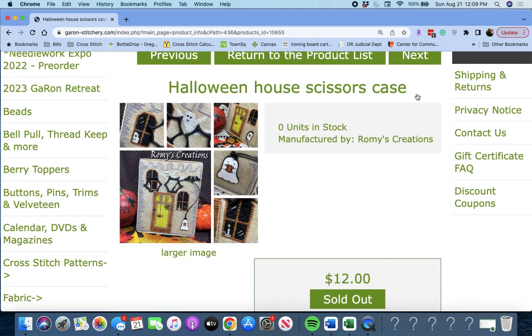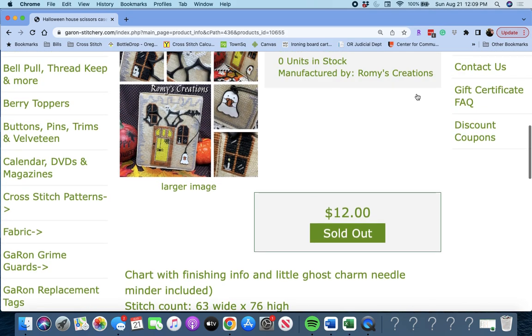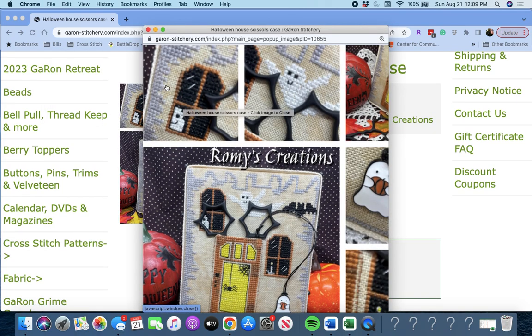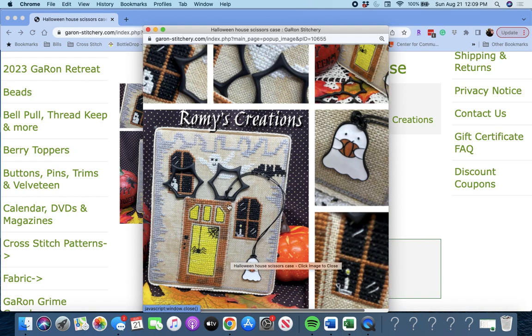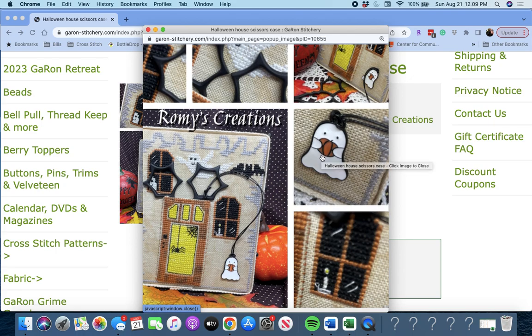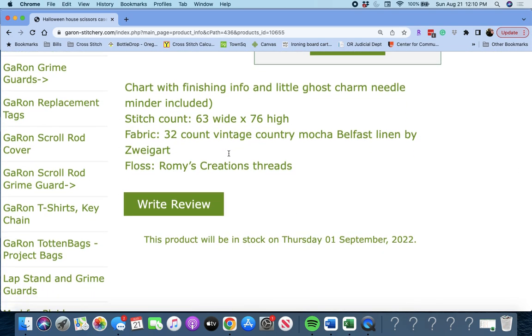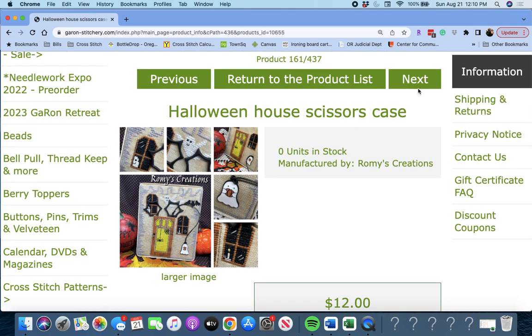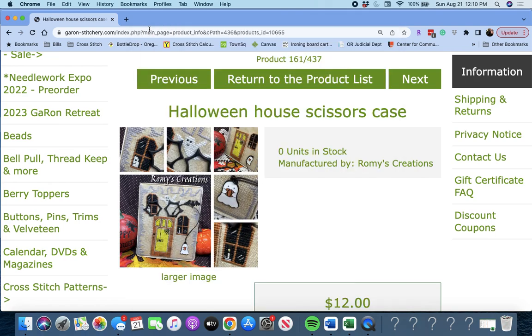Next up is 'Halloween House Scissors Case' by Rami's Collection. You get the chart with finishing info and a little ghost charm needle minder included. There's a little ghost peeking out the window — look at him, holding a pumpkin! How cute is he? And I think you get the little ghost charm too. The front door is actually a pocket and those are your scissors that you put in there.